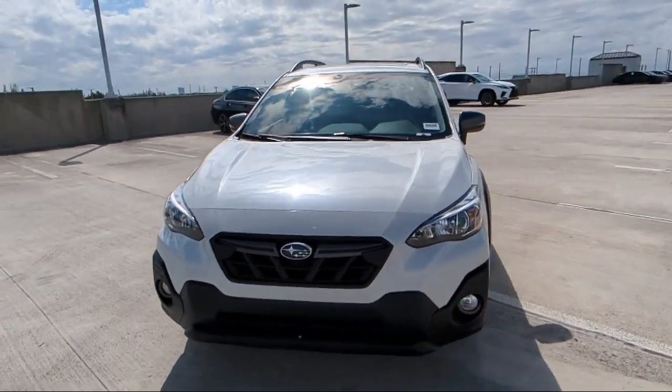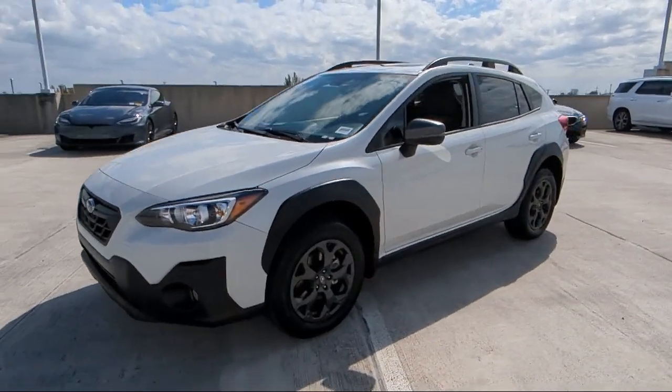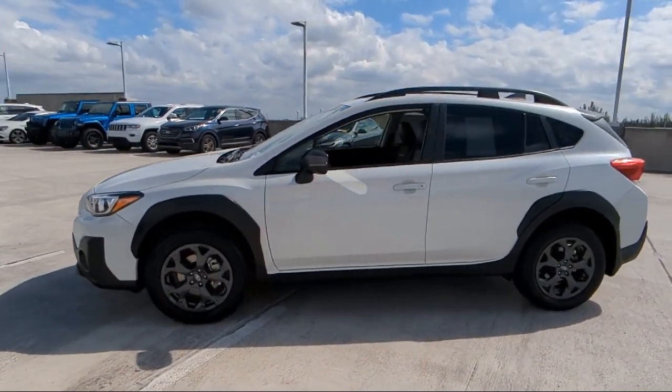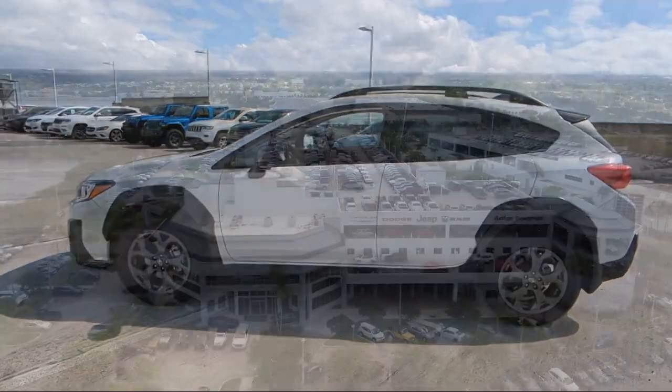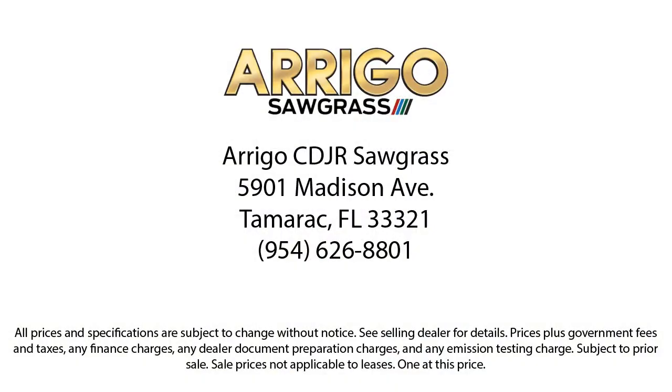Here at family-owned Rego Chrysler Dodge Jeep Ram, we have the best selection at unbeatable prices. For over 25 years, we've been providing a family atmosphere in a large town setting, and we care about our customers. Our friendly, multilingual staff will help you drive home today in a car or truck that is just right for you. Give us a call or stop by Rego Chrysler Dodge Jeep Ram today.